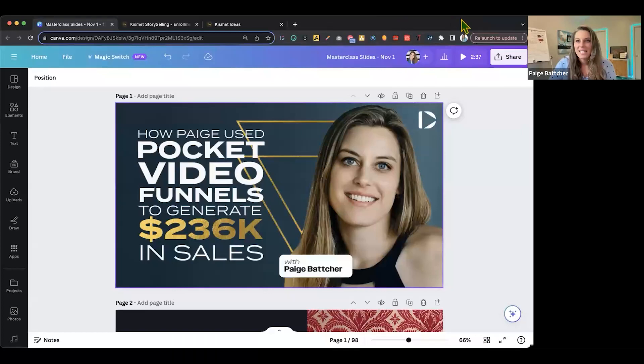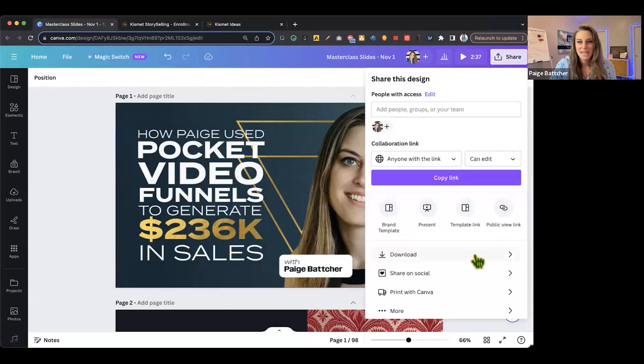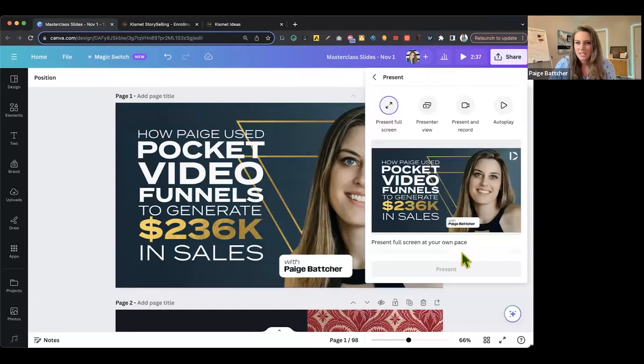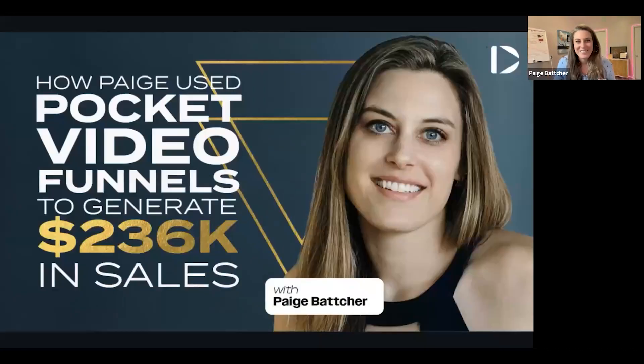I understand how easy it can be to be completely distracted, so I'm going to ask you to carve out some time here to really pay attention. Let me present this in presentation mode. This was the very beautiful and shiny graphic — thank you so much to Dubb. I want to give my massive appreciation to Ruben, Rob, Darius, and the whole crew.